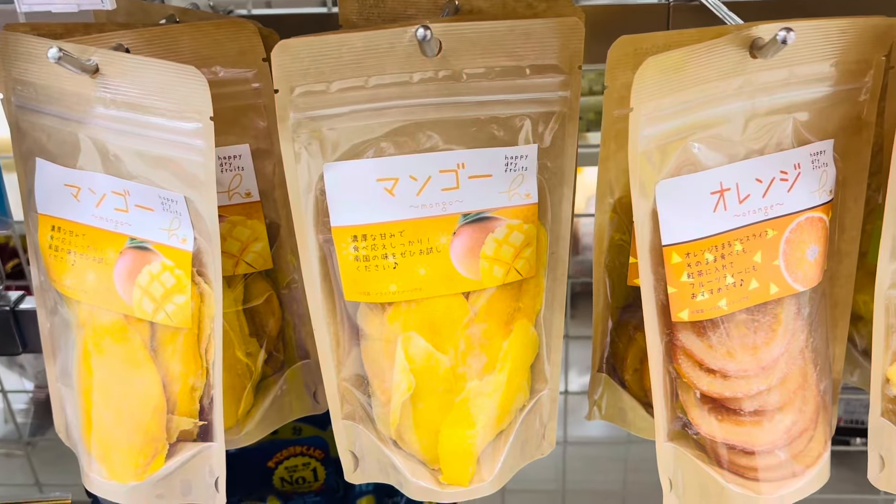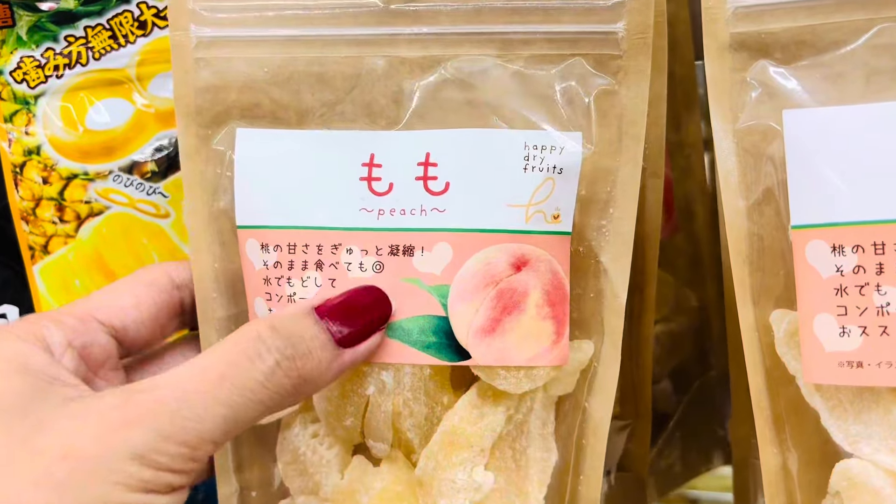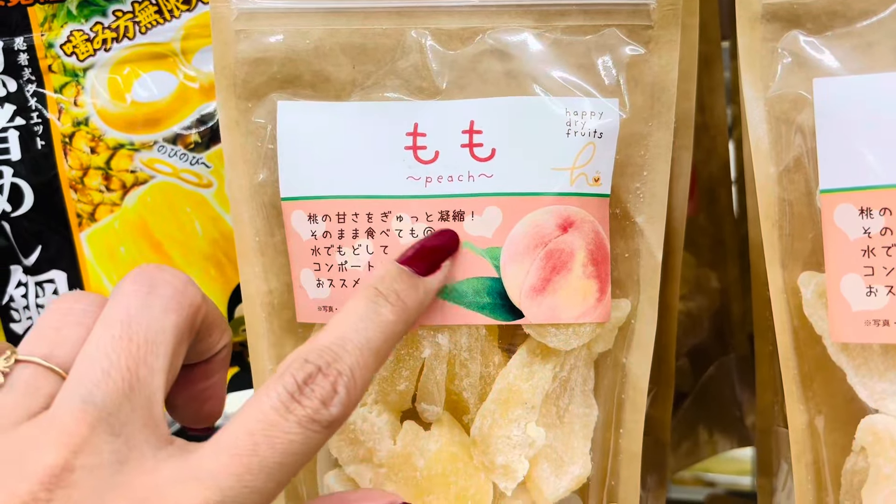Look what I found — dry fruits! Perfect snack for the weekend. Oh my goodness, look at that guys, I just found out about these — they are all delicious!